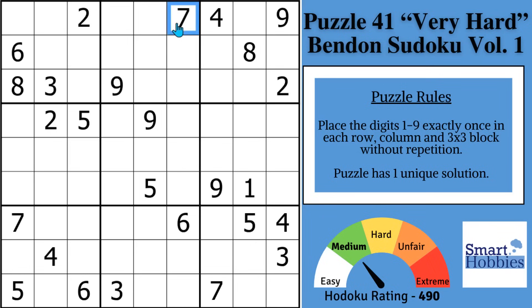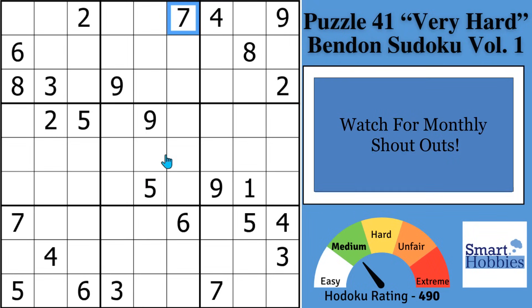I will show you the top 7 Sudoku concepts I learned to overcome very hard puzzles like this. Click below if you want to give this puzzle a go, and with that, it's solving time.